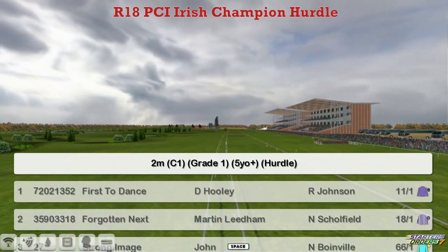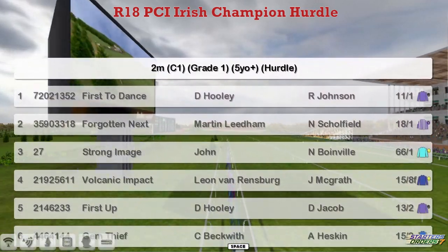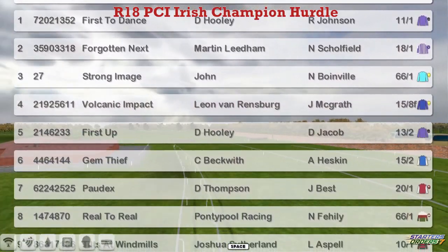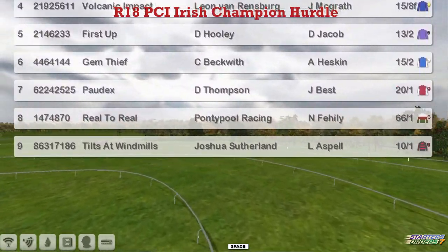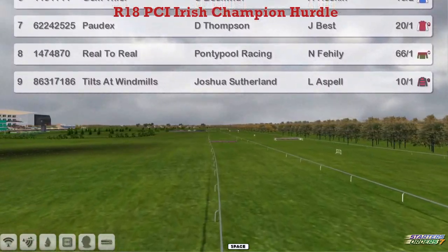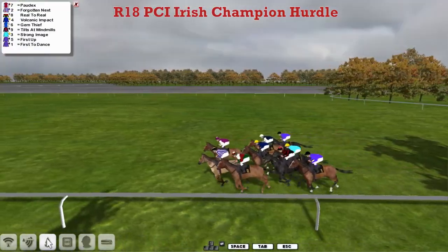It's another two-mile event, a Grade One hurdle event here — the PCI Irish Champion Hurdle. First to dance for David Hooley, Martin Liedem's Forgotten Next, John Morgan's Strong Image, Leon van Rensburg's Volcanic Impact looking for a three-timer. Craig Beckwith's Gem Thief, Pordeaux for Darren Thompson, Reel-to-Reel for Ponchipool Racing, and Tilts at Windmills for Joshua Sutherland makes up nine for the PCI Irish Champion Hurdle over two miles.